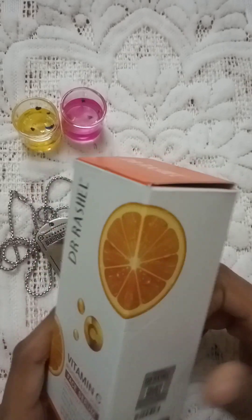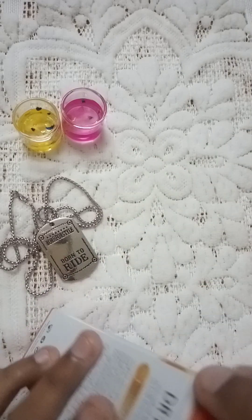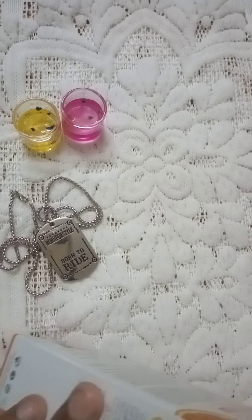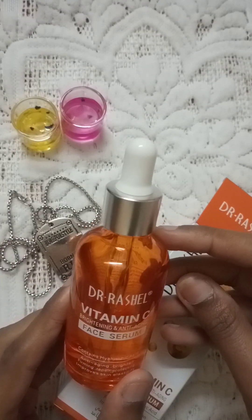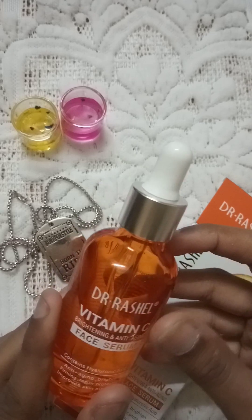The Vitamin C serum comes in a certain kind of packaging. You can see it in an orange color box. The bottle is very amazing — it is more of a jelly-like color but darker than the bottle. It is orange and it is a glass bottle.